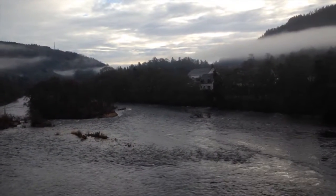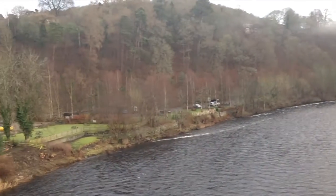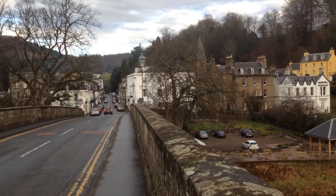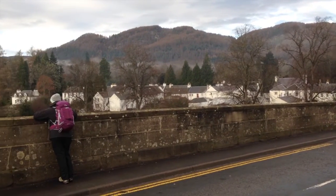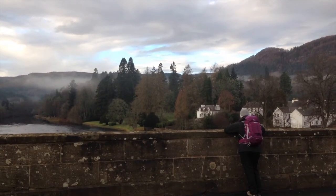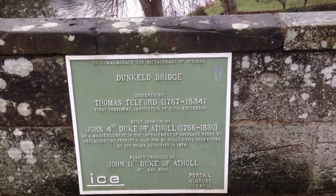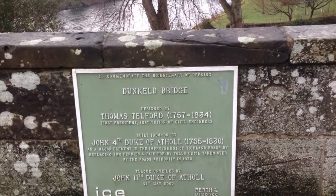We're looking south where the Tay flows to Dundee. And now we're panning back, having a look at the town of Dunkeld, the Athol Arms Hotel — a famous hotel there. And now we're looking to the northern aspect. Behind that stand of trees in the centre of the frame now lies Dunkeld Cathedral. Now this plaque says that the bridge was designed by Thomas Telford, which comes sometime after General Wade, though I'm sure there was a bridge over it in the time of General Wade.